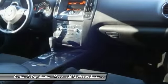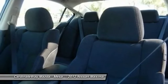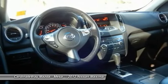Traction control, power passenger seat, dual airbags, air conditioning, front power steering, AM FM stereo with in-dash 6-disc CD changer, alloy wheels, four-wheel disc brakes, center armrest, power windows.